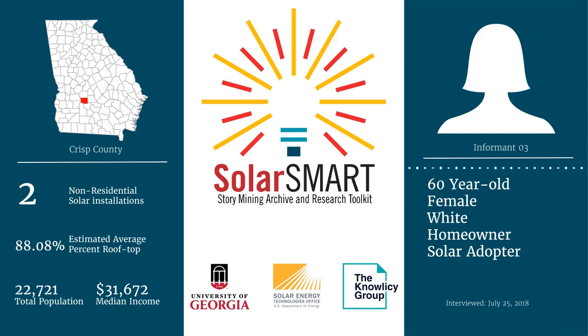My husband's from here. We're in Crisp County. We have property in Cordial, but our farm is just outside of Sandy Loves.